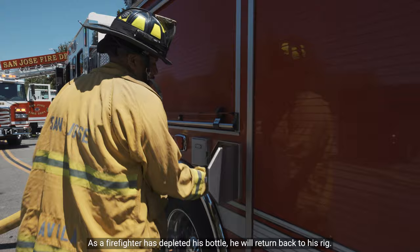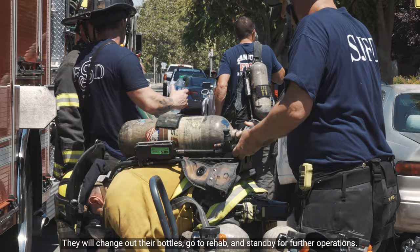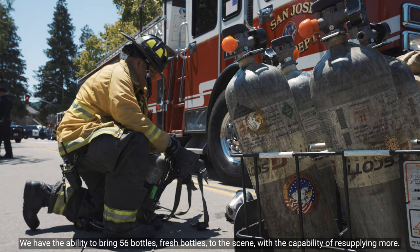As a firefighter depletes their bottle, they will return back to their rig. On every rig in San Jose Fire Department, we have a spare bottle for every person on that rig. They will change out their bottles, go to rehab, and stand by for further operations. We have the ability to bring 56 fresh bottles to the scene, with the capability of resupplying more.